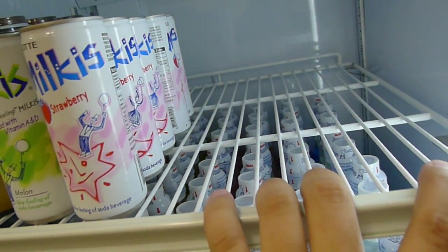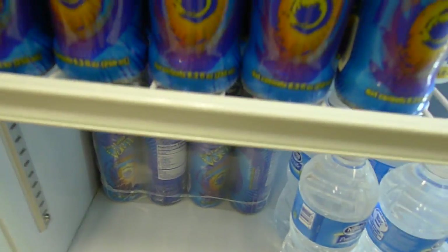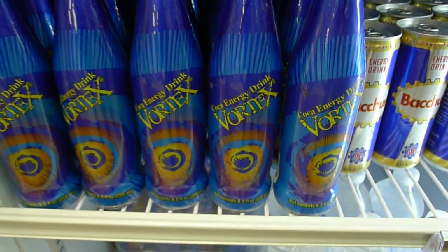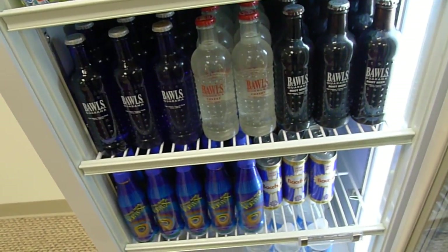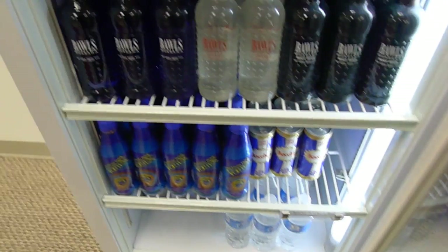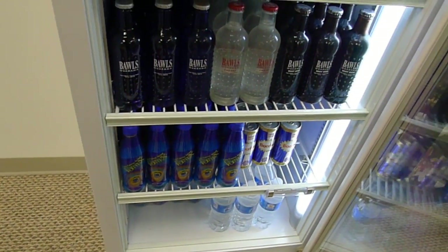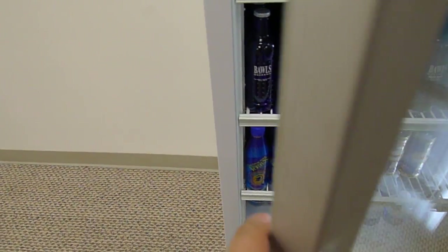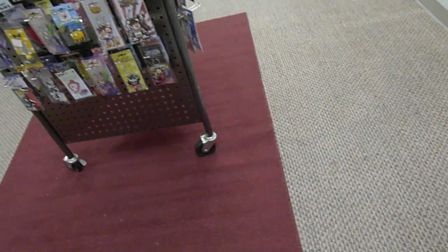We have cases of cold Vortex with pricing available. We sell it really cheap — it's more effective than Red Bull, it's better for you than Red Bull, and a lot cheaper. Other places will be surprised because we're undercutting their price and still making a profit. That's how it works.